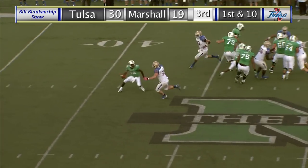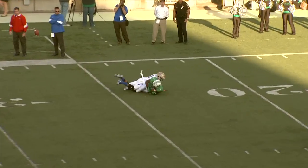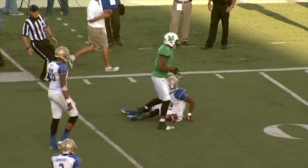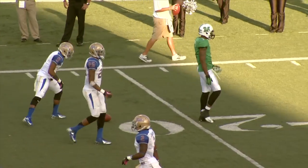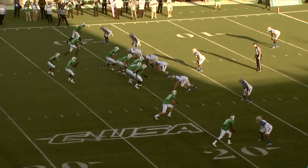The receiver for Marshall putting on the physical play. Now Cato throws downfield on the left side — and it is caught, left side by Dobson at the 25-yard line of Tulsa. Just like that on two huge pass plays — third quarter, 30-19 TU.